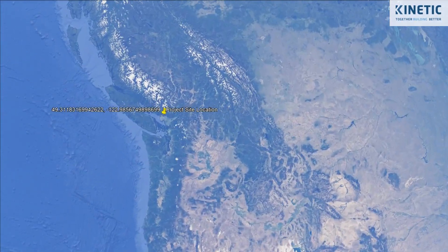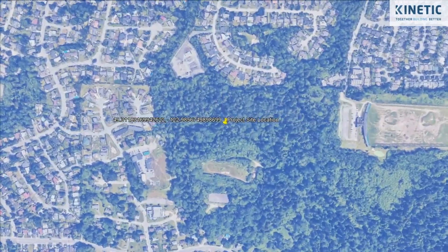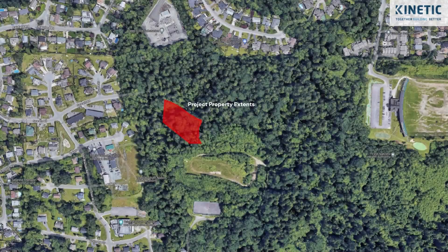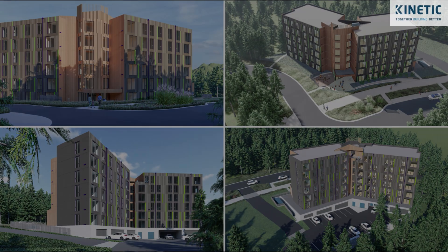Kinetic is chosen as the general contractor for the Hulamut Housing Project, a design-build affordable housing initiative with the Tsleil-Waututh Nation. It's a six-story wood frame structure with a single-level underground parkade. The project is in pre-con and is currently out for tender.